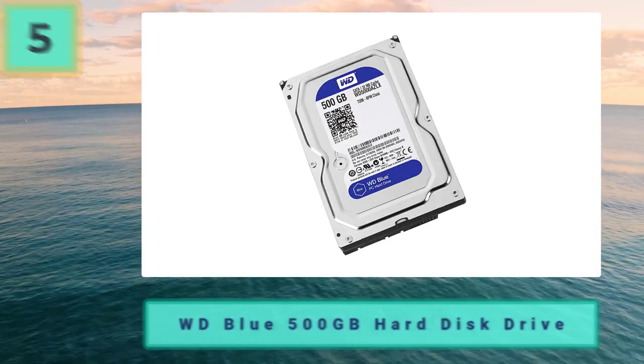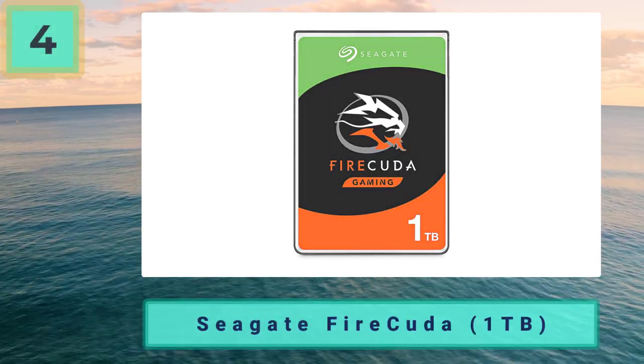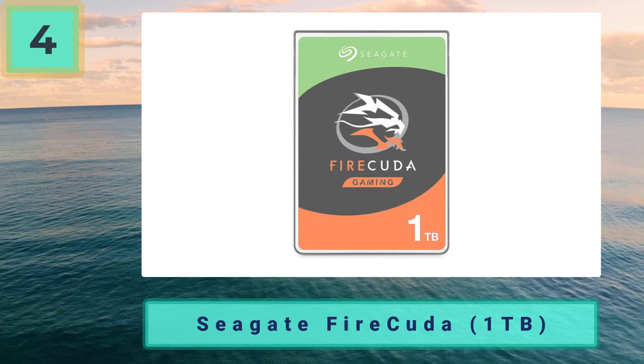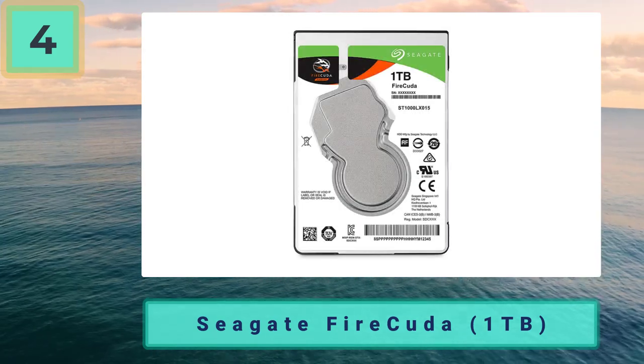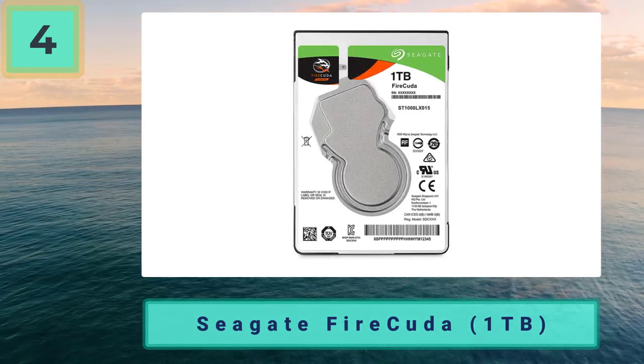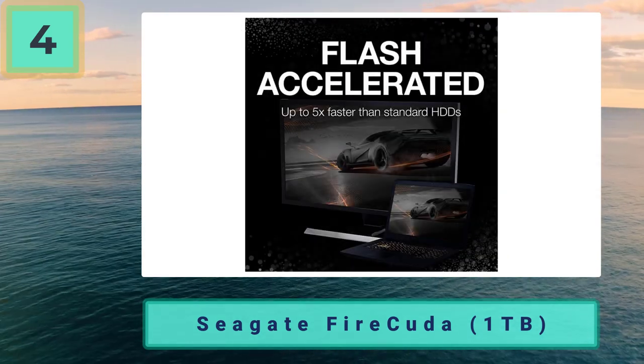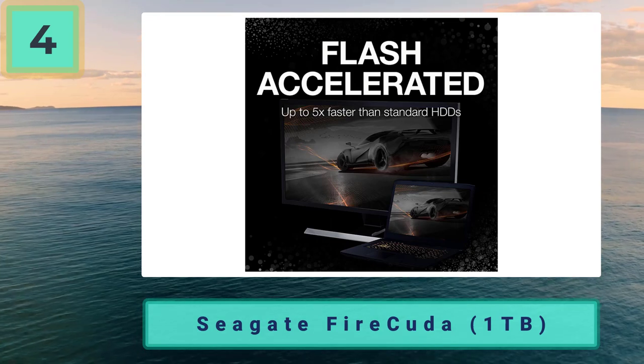Coming in at number 4: Seagate FireCuda 1 terabyte. If you don't need a massive hard drive you could save here. There were a few candidates for the best one terabyte HDD for gaming number one spot, but inevitably we had to go for Seagate's FireCuda, and for good reason. The FireCuda, thanks to its hybrid features, stands alone at the top of the list.